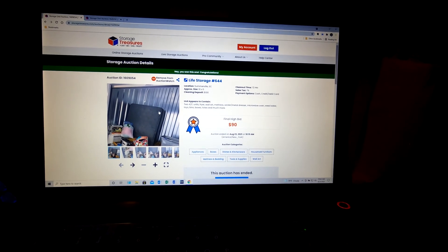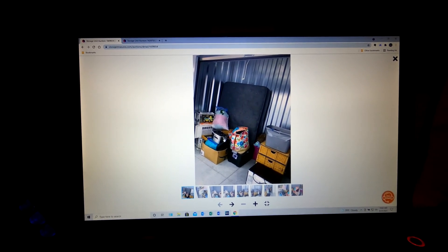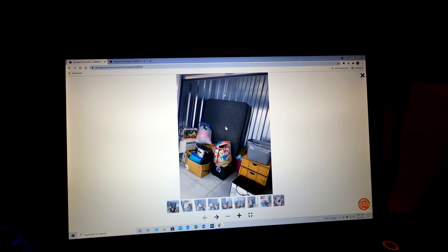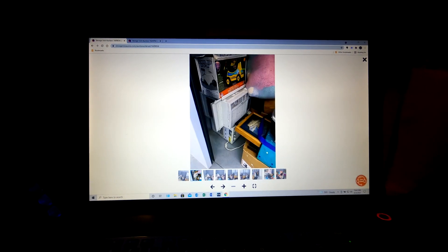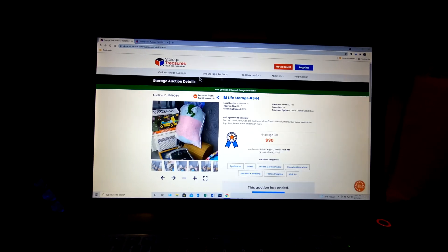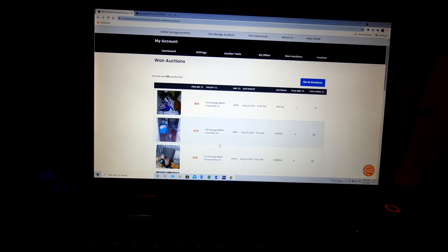Then we won this one, which is in the opposite direction. It looks really good for the price we paid. It's got two window unit ACs, a fryer, a microwave, a nice wicker basket drawer thingy, and a mattress. If the mattress is in good shape we can sell those too. We've got three cool little treasure chests. Three units total for $90, $30, and $10 — only $130 in.